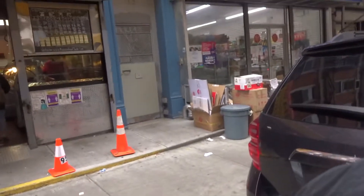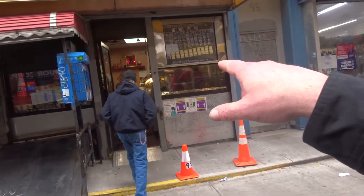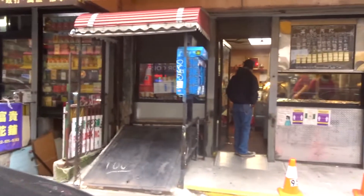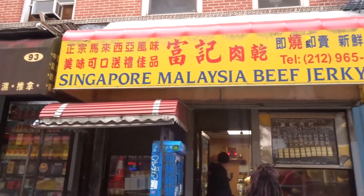In this video I'm just going to point out two or three excellent places to get some brilliant food to eat on the go around Chinatown — little hole-in-the-wall places. There's any amount of joints that do really good food, but I'm just going to start off with this place: Singapore Malaysia beef jerky.